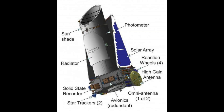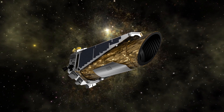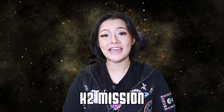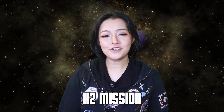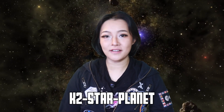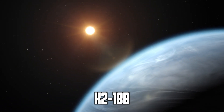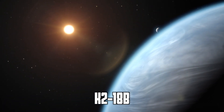Kepler's primary mission was hampered when two of its four reaction wheels failed in May 2013. These wheels were crucial for maintaining the ultra-precise pointing needed for its original survey method. Instead of ending the mission early, the team cleverly repurposed the telescope into the K2 mission. So any detection before this is named Kepler, star number and planet letter, and after it would be named K2, star number, planet letter. So K2-18b is the first discovered planet orbiting the red dwarf star K2-18.